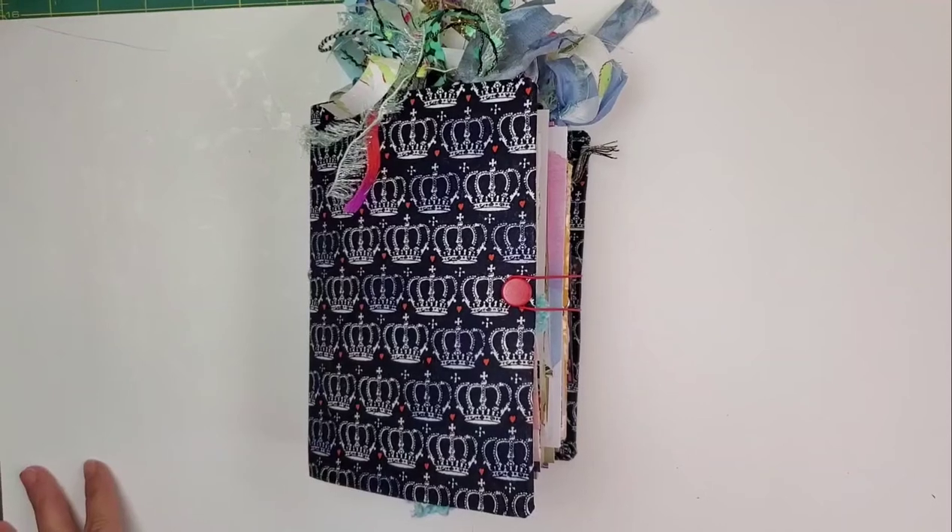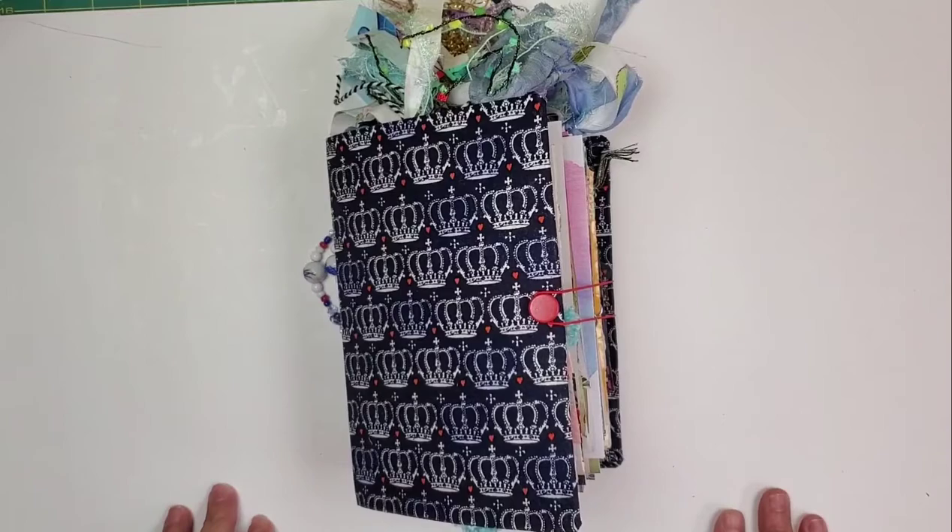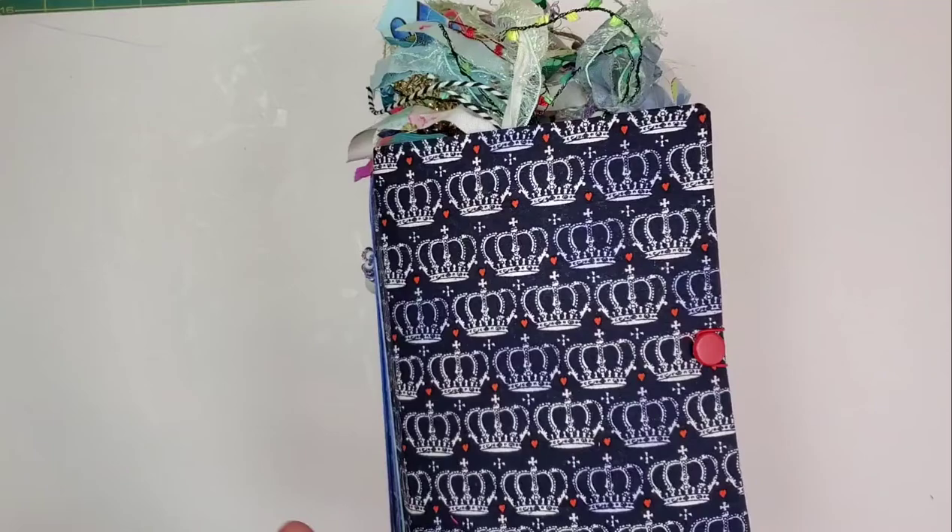Hey there, dear friends, happy Tuesday to you! I hope all of you are having a fantastic Tuesday. It's nice and warm here so I'm kind of set — headed out to the garden to get a few things done. This is what I think we're going to call the Duke of Edinburgh art supply journal.